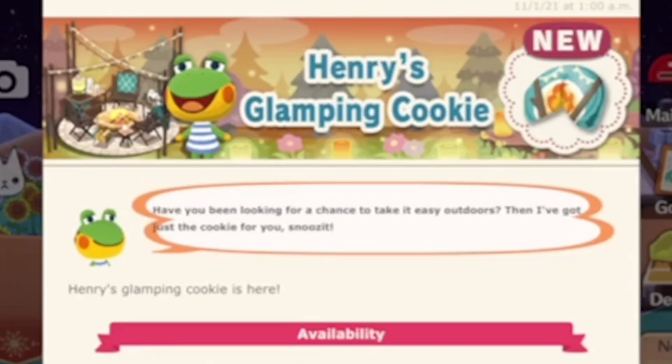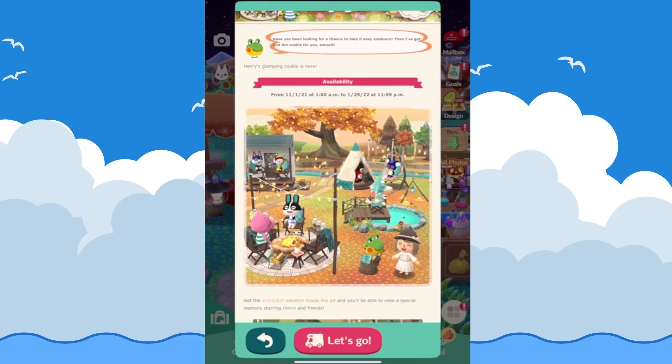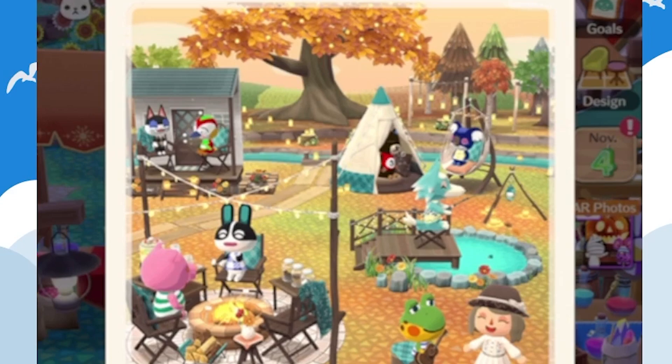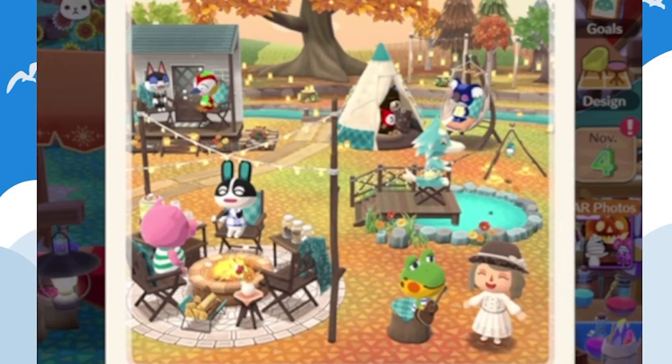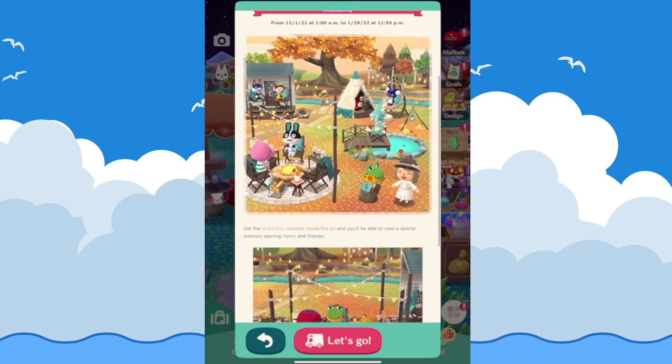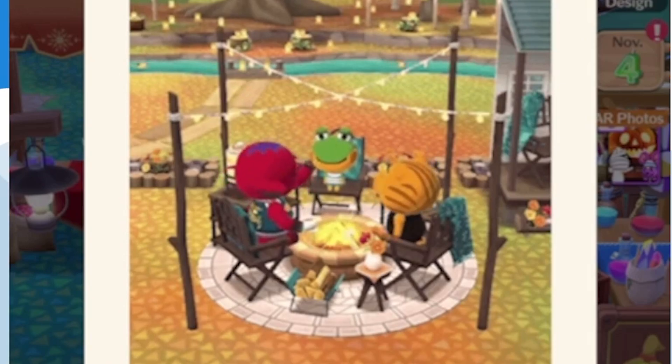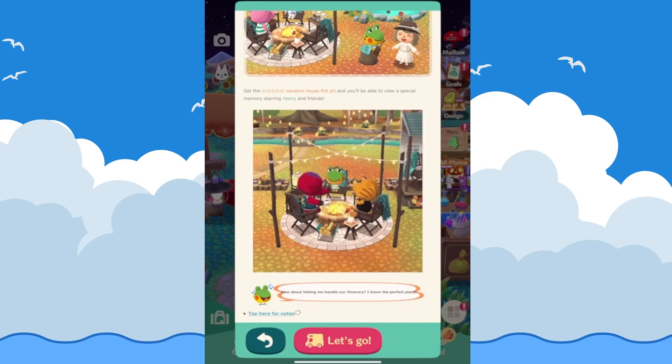There is also a new fortune cookie in Pocket Camp: Henry's Glamping Cookie. I didn't think I'd like it but it's absolutely amazing — there's a little patio porch, a tent, a sleepy rocking chair, a little fishing pond, a bonfire, and a log to sit on. It's moved up in my favorite cookies list; the color palette is right up my alley. If you get the five-star vacation house fire pit, you can view a special memory starring Henry and Friends, including Sid, the new elephant.